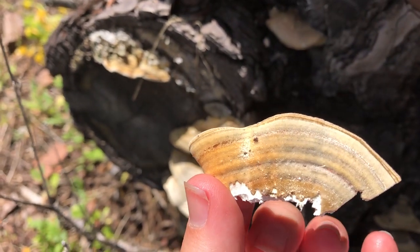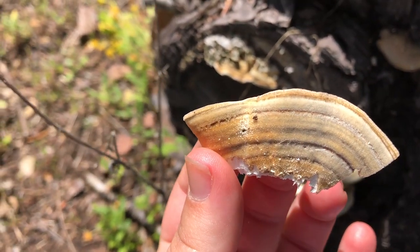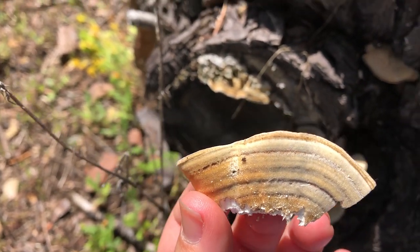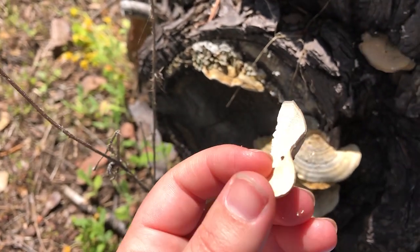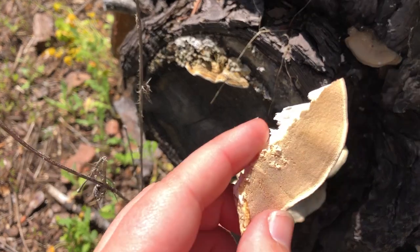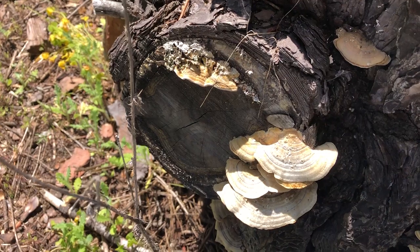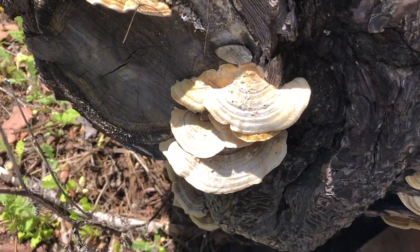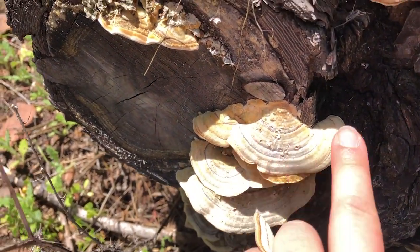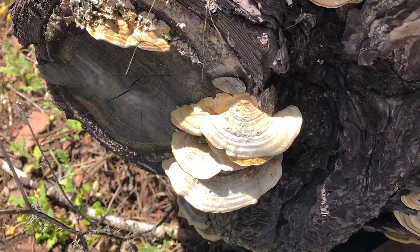A common name is just the name people use most to talk about something — like 'dog' versus the scientific name Canis familiaris. We don't have a good common name for false turkey tail, so I want you guys to think of what we could call it. These are of course called turkey tails because they look like the big fanned tail of a male turkey trying to attract a mate.